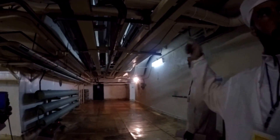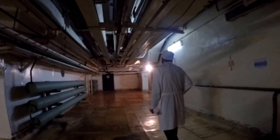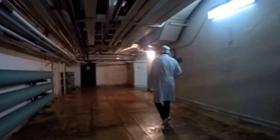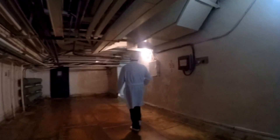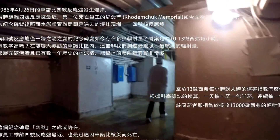Just behind this wall, a few meters deeper, there is reactor number four. We are maximally close to that area. That's why Verena is going crazy.